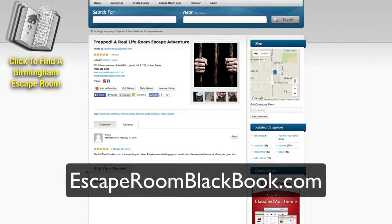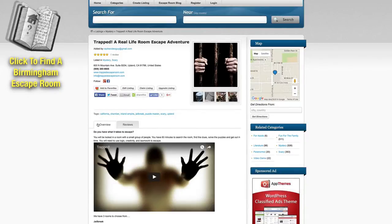So check it out — escaperoomblackbook.com — and of course head on out to an escape room. They are a ton of fun. You're going to absolutely love it. It's great for you and your whole family, friends, even corporate outings. So check out an escape room near you right away by heading on over to escaperoomblackbook.com.